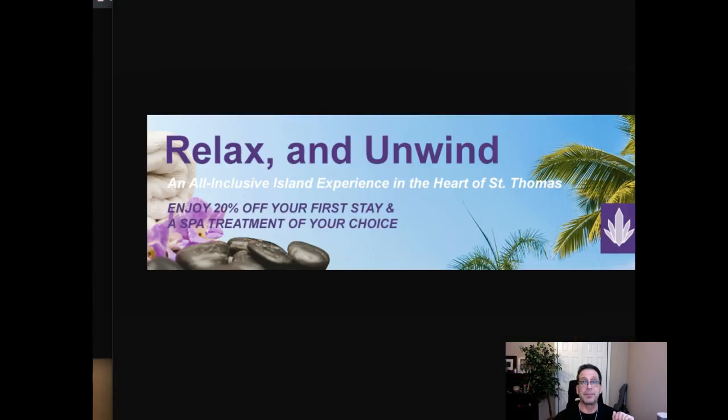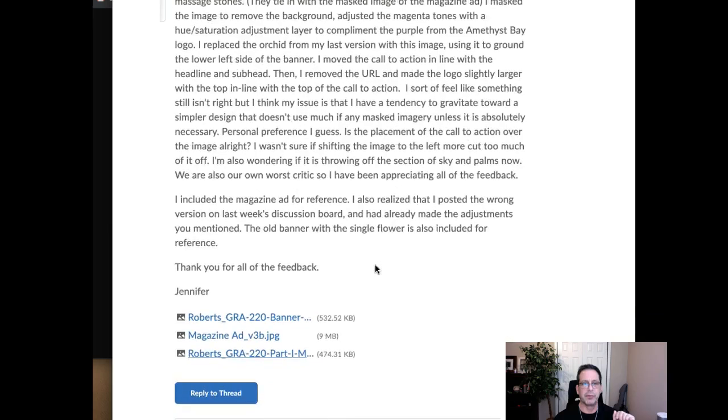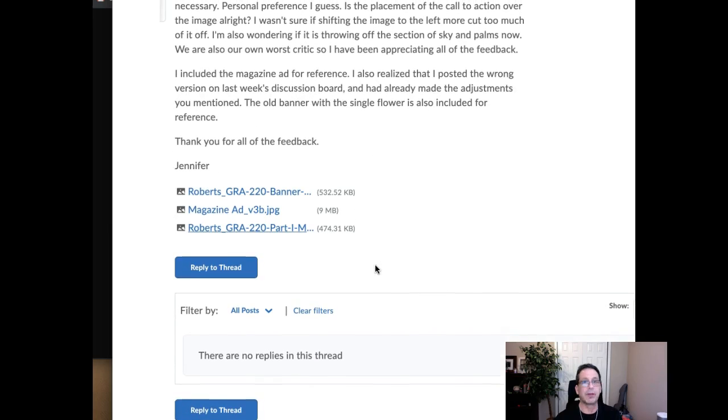Great job, Jennifer. Really, really good work. Any questions, comments, concerns, clarifications — I'm right here, I'll be glad to provide. Thanks very much.